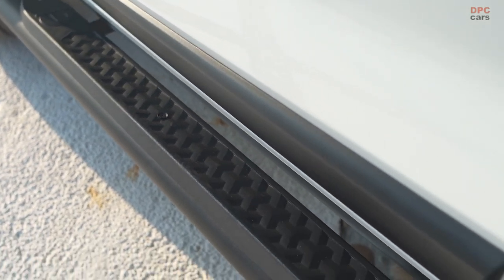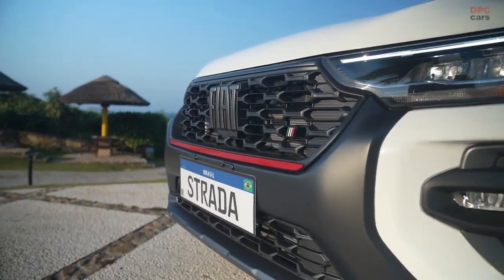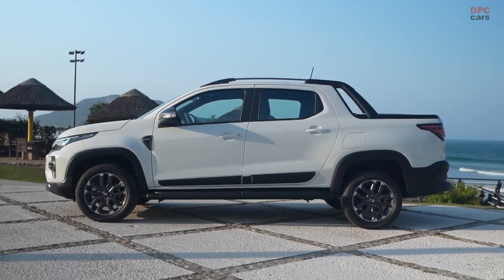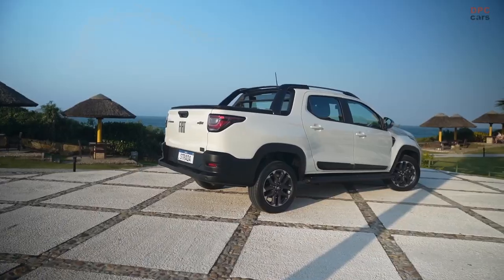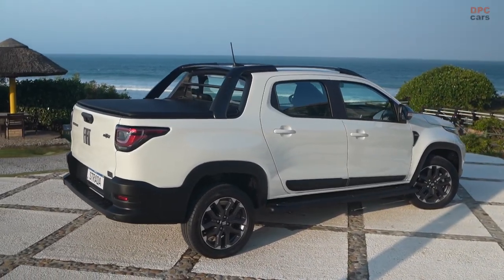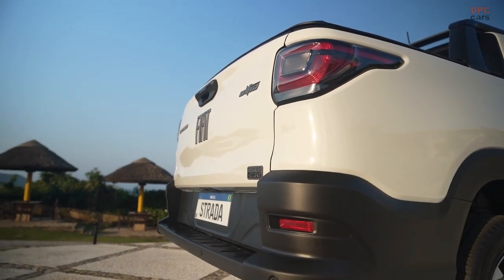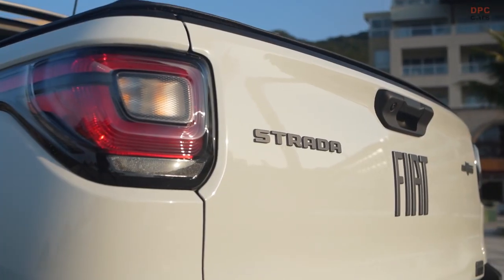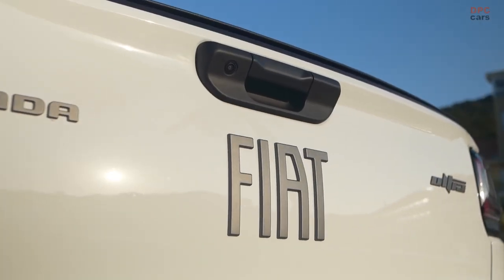In a breathtaking display of capability, the Strada sprints from 0 to 100 kilometers per hour — 0 to 62 miles per hour — in just 9.5 seconds, outshining its rivals. Enhancing the driving experience is the inclusion of a sport mode, infusing an extra layer of responsiveness. The Turbo 200 Flex's power is channeled through a CVT automatic transmission, presenting three distinctive driving modes: automatic, manual, and sport.